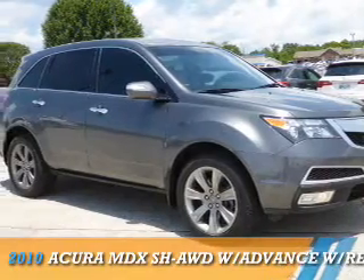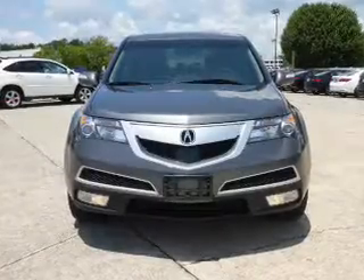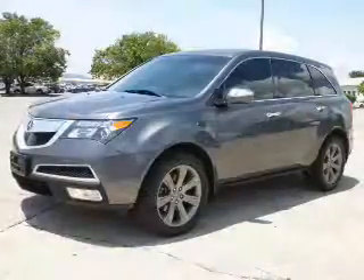Presenting the 2010 Acura MDX. It's powered by all-wheel drive, a 3.7-liter 6-cylinder engine, and a 6-speed automatic transmission.